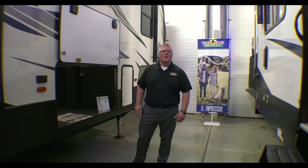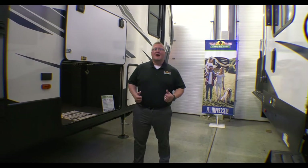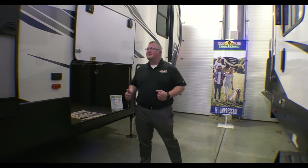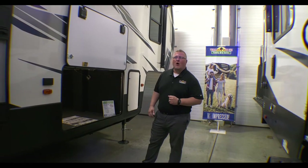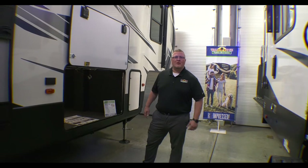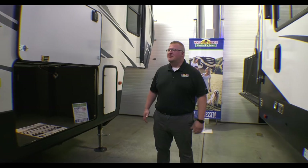Hey guys, Ryan Zikafoos here with Walnut Ridge, and it's time for another edition of Walkthrough Wednesday. Today we're going to talk about a really awesome floor plan. This is the 2021 Montana High Country 331RL — it's a beautiful rear living floor plan. I'll show you a little bit on the outside and then we'll get to the good stuff on the inside.